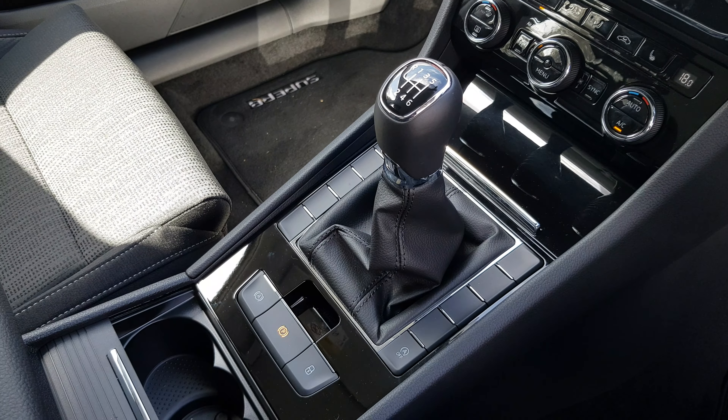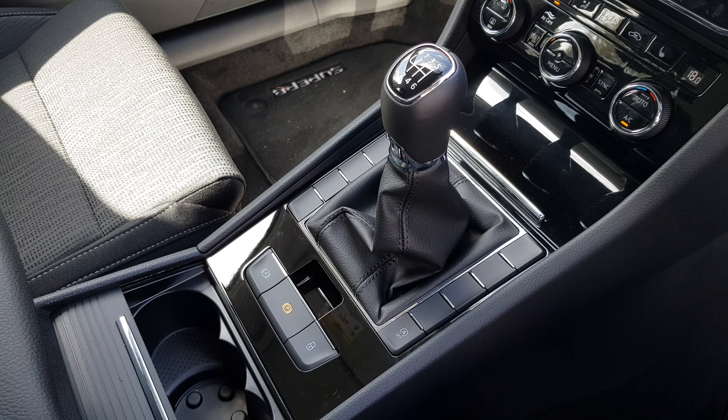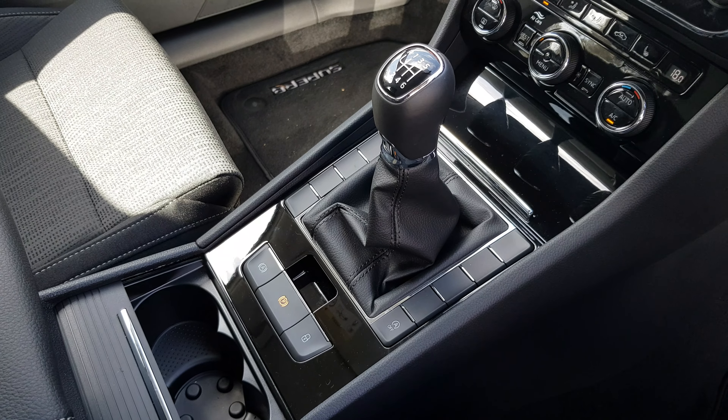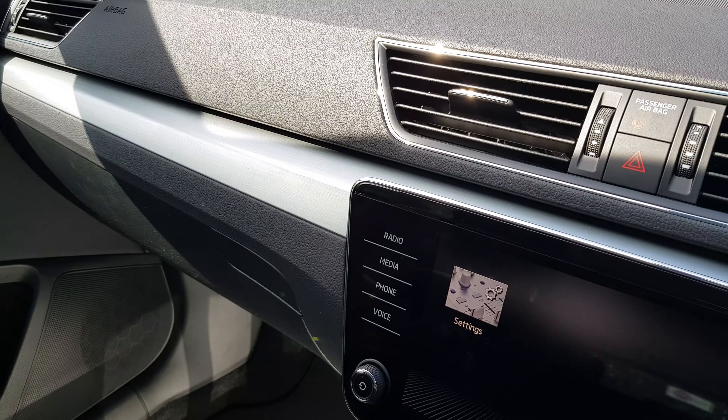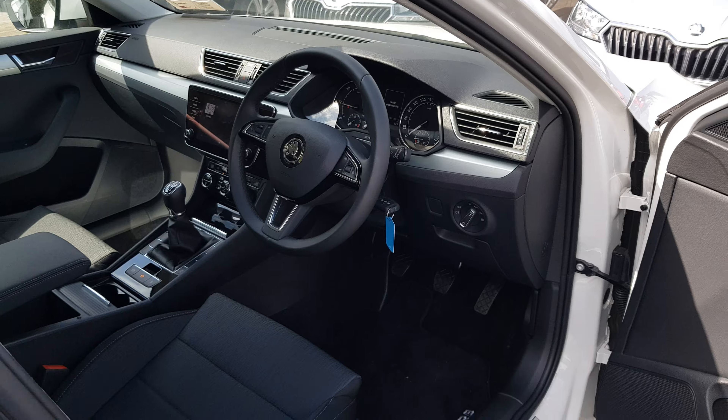This car comes equipped with a fantastic six-speed manual transmission. We also have an electronic handbrake which features auto hold. The car also features cruise control as well as automatic lights and wipers.